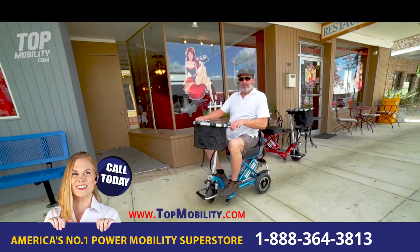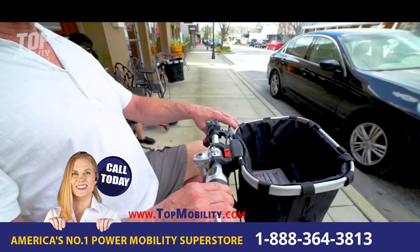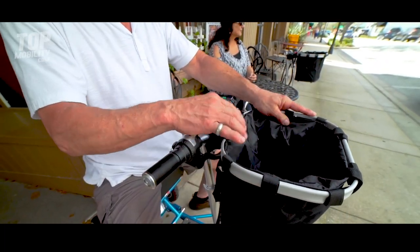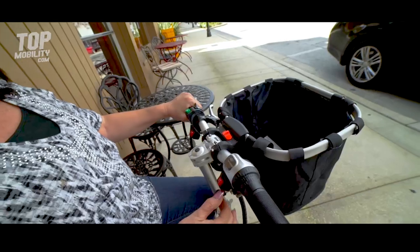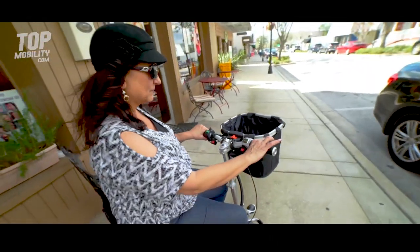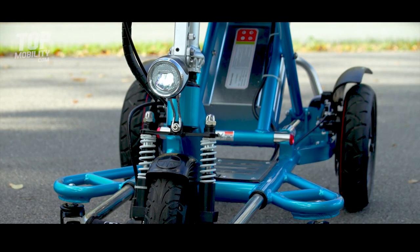The innovative Triac Sport is sleek and sporty with the user controls all within easy reach. The half-twist grip throttle and electric handbrake are simple to use. The LED headlight and shock absorbers were added for your convenience.